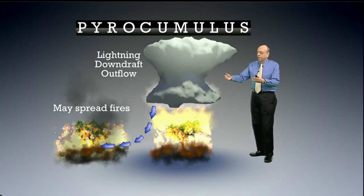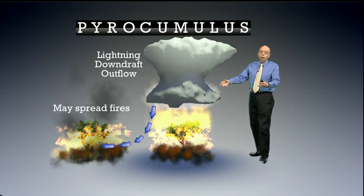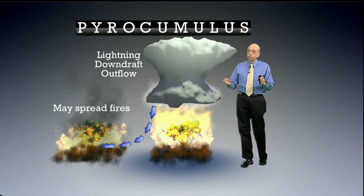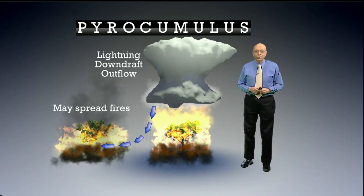In either case, the lightning, the thunderstorms, those spreading wildfires from the changing winds — those are things that certainly pose a hazard to firefighters. So we do not like pyrocumulus clouds.